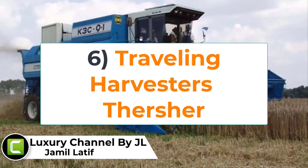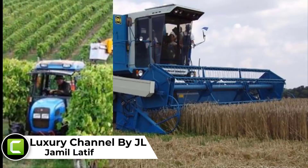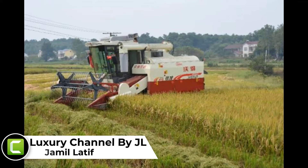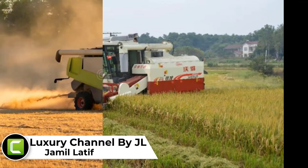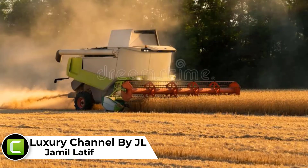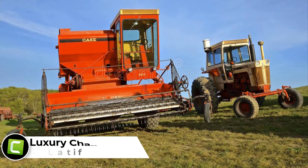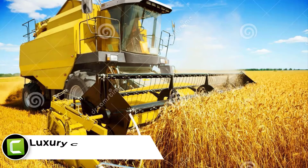Number 6: Traveling harvester thresher. A traveling or combined harvester thresher is another striking invention in the world of farming. It is simply used to cut and thoroughly thresh grains. The innovative mechanism of this machine helps farmers accomplish different types of tasks effortlessly.